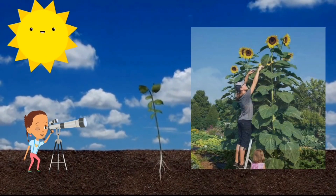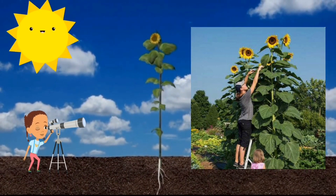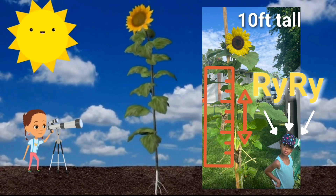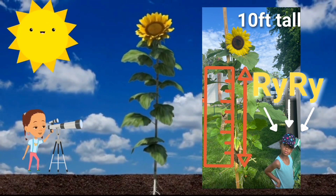Some sunflowers can grow incredibly tall, reaching heights of up to 15 feet or more. That's like having a sunflower tower in your garden. The tallest sunflowers ever recorded are true giants of the plant world — it's absolutely amazing to see their majestic heights, especially when you're standing next to one.